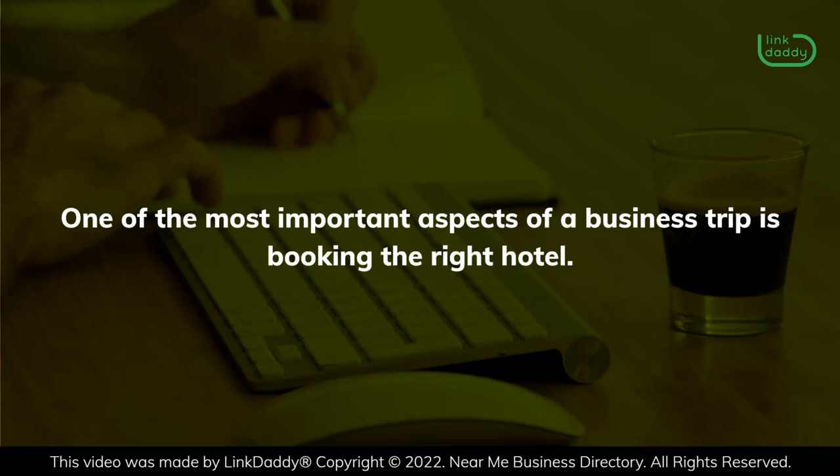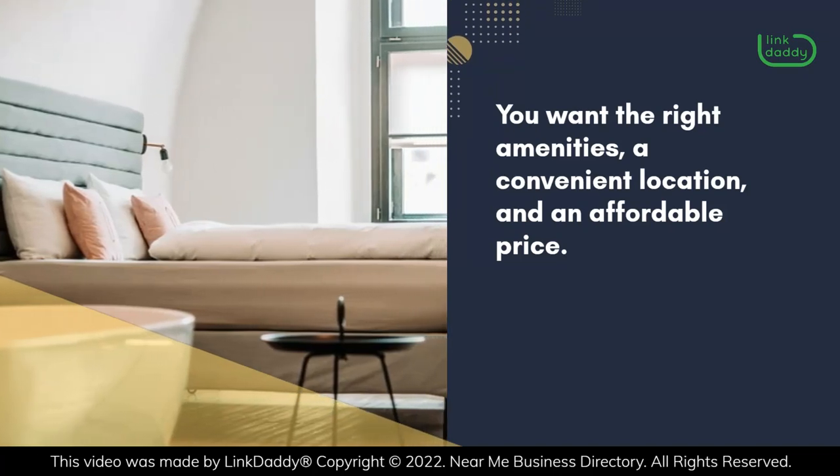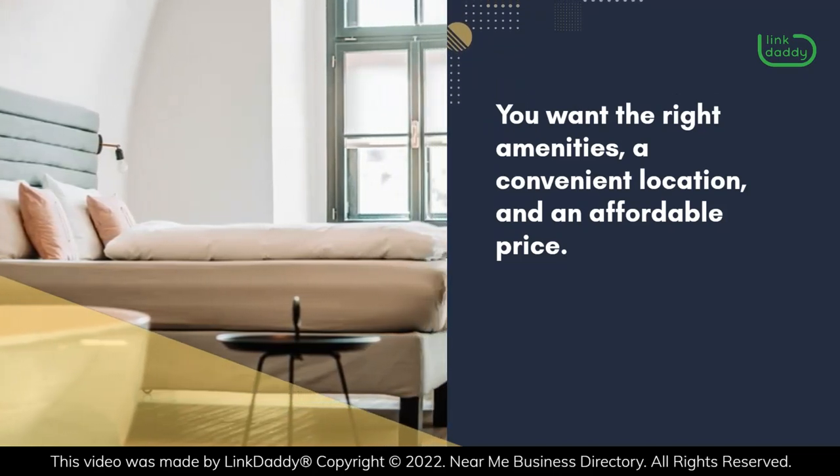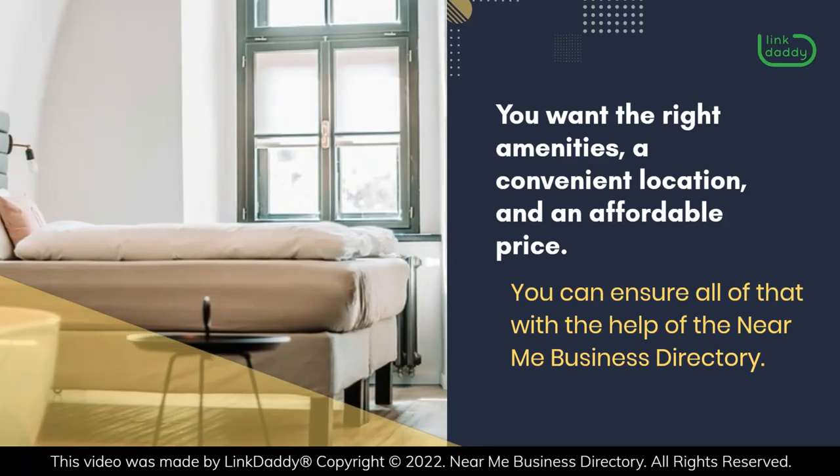One of the most important aspects of a business trip is booking the right hotel. You want the right amenities, a convenient location, and an affordable price. You can ensure all of that with the help of the Near Me Business Directory.